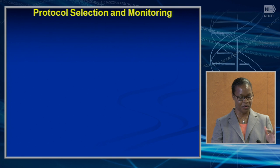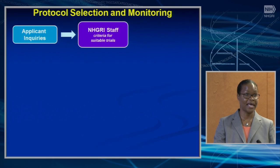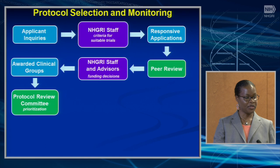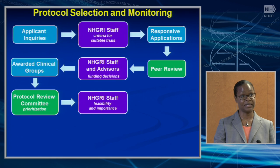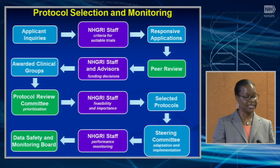Applicants will be encouraged to talk with staff about the pragmatic trial they plan to propose. Responsive applications will go through peer review, and we will make funding decisions with the help of council. The pragmatic trials proposed from the awarded clinical groups will then go through a review process by an external protocol review committee. Those protocols will be prioritized and NHGRI will select them based on feasibility and importance. The selected protocols will then be adapted and implemented by the steering committee, and NHGRI will monitor performance with the help of a data safety monitoring board.